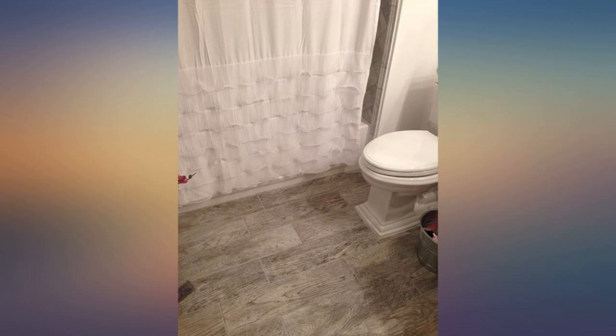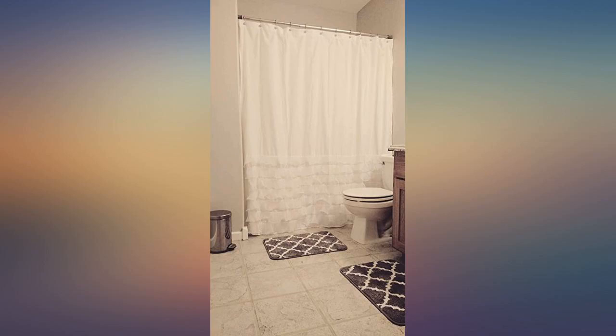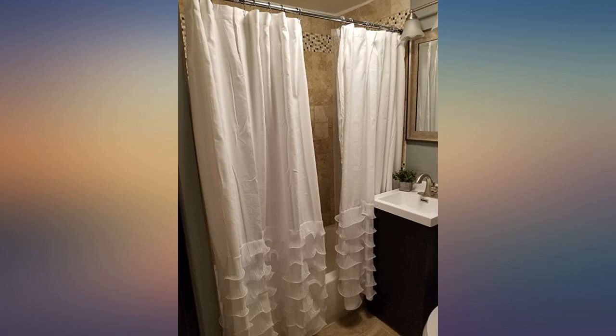Soft, elegant and lovely. Works beautifully in our new bathroom. I love this shower curtain. I love the ruffles but didn't want the whole curtain to be. I think this is the perfect balance, with plain up top and ruffles on the bottom.